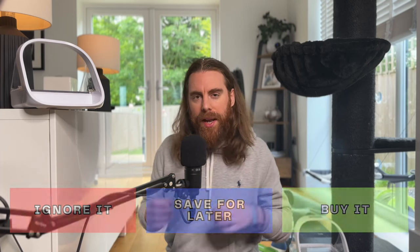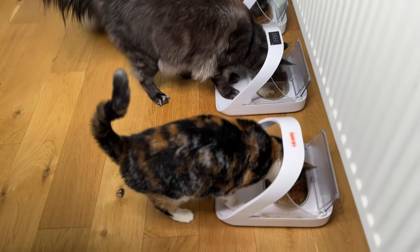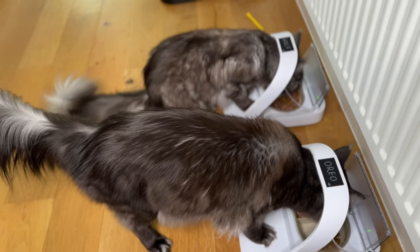So should you buy it, save it for later, or simply ignore it? There's no denying this product is overpriced for essentially a microchip reader stuck to a food bowl. But despite the steep price, we swear by it. This feeder has been a complete lifesaver for our multi-cat household, putting an end to the chaos of cats snatching each other's meals and fostering a much healthier, happier environment for our furry friends. With 10,000 positive Amazon reviews, it clearly works for others too. If you have the same problem we had and want to simplify mealtime, I'd say buy it.